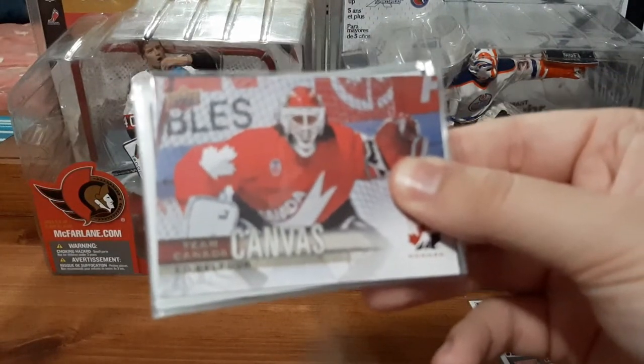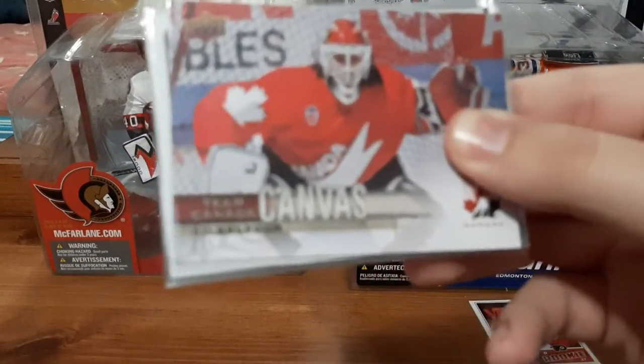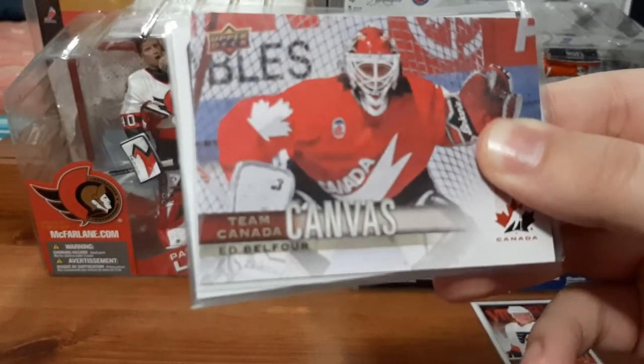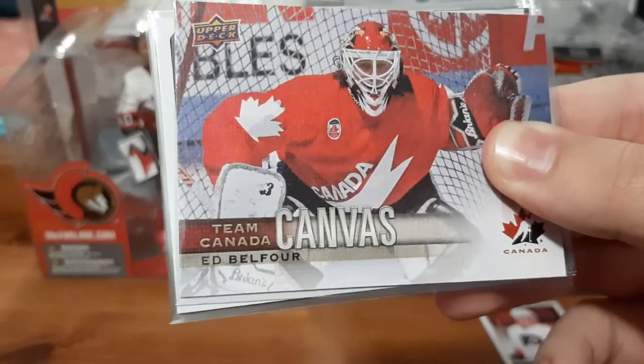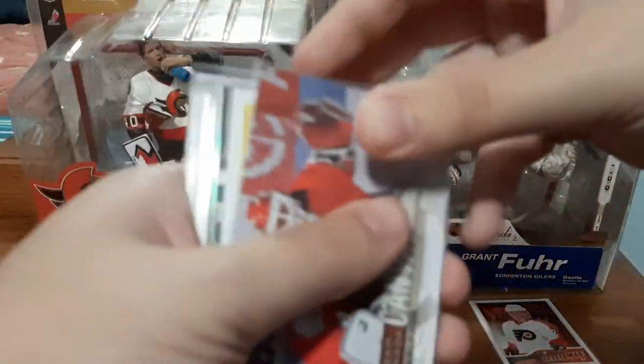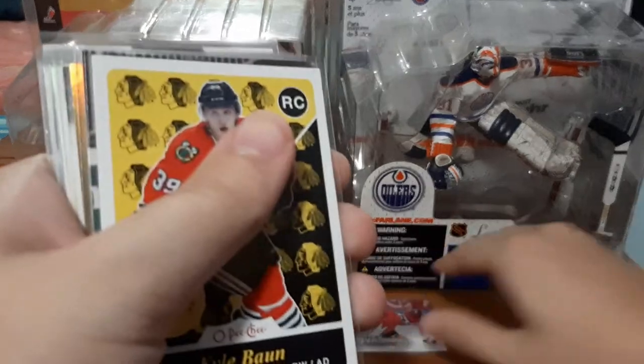Now we have a Team Canada canvas for Ed Belfour. You guys know I love Ed Belfour and I love canvas cards. This is something that's staying in my personal collection. That is amazing.